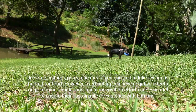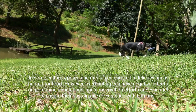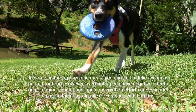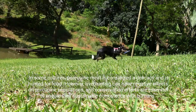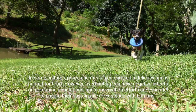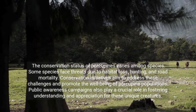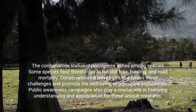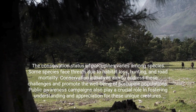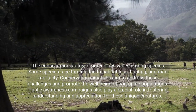In some cultures, porcupine meat is considered a delicacy and is hunted for food. However, overhunting can have negative effects on porcupine populations, and conservation efforts are essential to ensure their sustainable coexistence with humans. The conservation status of porcupines varies among species. Some species face threats due to habitat loss, hunting, and road mortality. Conservation initiatives aim to address these challenges and promote the well-being of porcupine populations.